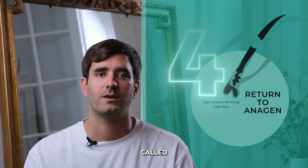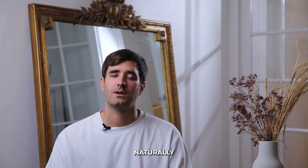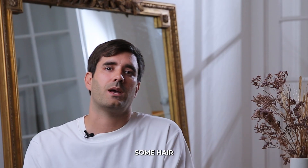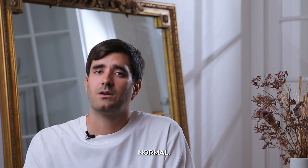The fourth phase is the shedding phase, called exogen. This is when your hair naturally falls out — you're losing hair to make room for new growth. Knowing that up to 100 hairs can fall daily, you can imagine that seeing some hair come out while you're having a shower is completely normal.